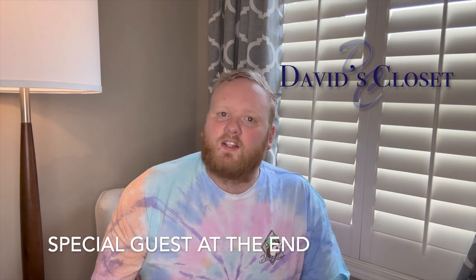Hello and welcome back to David's Closet. On this channel we like to talk about handbags, accessories, and all that fun stuff from the male point of view. If that's something you're interested in, please like, comment, and subscribe to my channel.